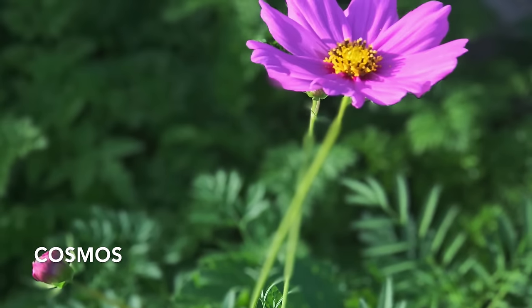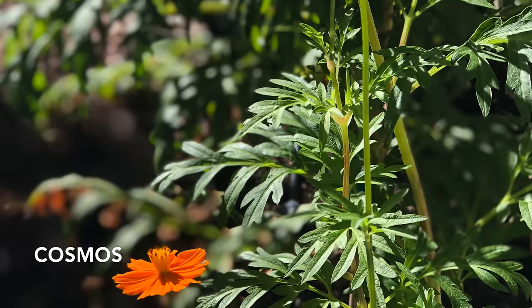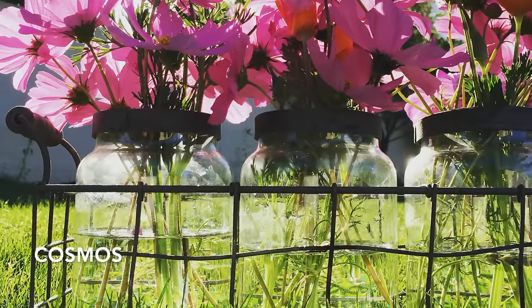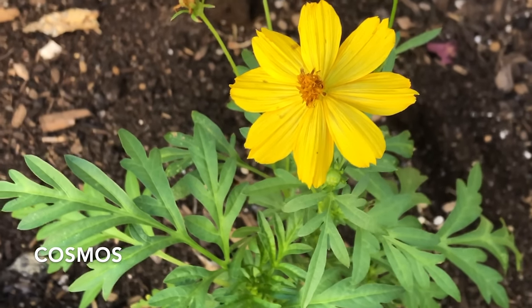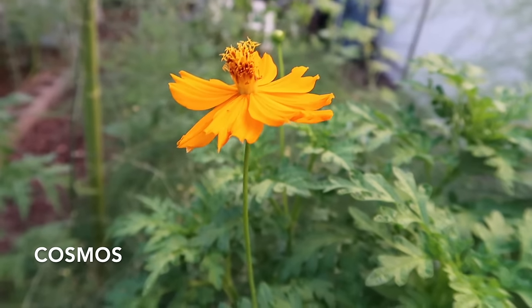Cosmos is another great heat-loving flower. There are actually two varieties: a pink or white type and sunset cosmos, which has more of a yellow or orange bloom. Both can tolerate summers, though orange cosmos does a little bit better in the hottest times of the year. Cosmos grows best from seed — once I learned that, it was really easy to add it all around my garden. Each bloom develops into several seeds, and those seeds will drop and reseed year after year. Plant cosmos in the spring all the way through June and you'll have flowers from June through November. Cosmos does fine in just average soil, doesn't need extra fertilizer, and tolerates poor soil, tough conditions, and neglect.